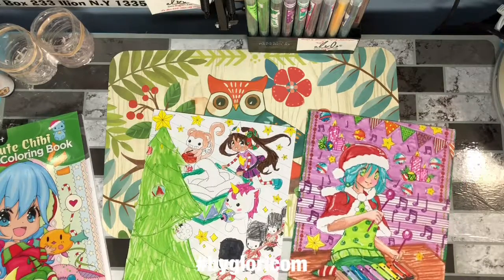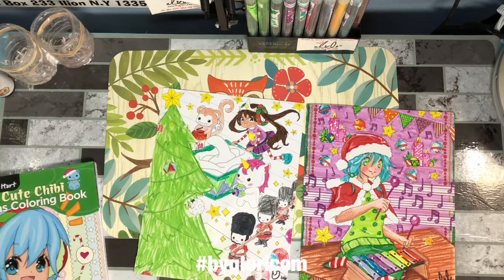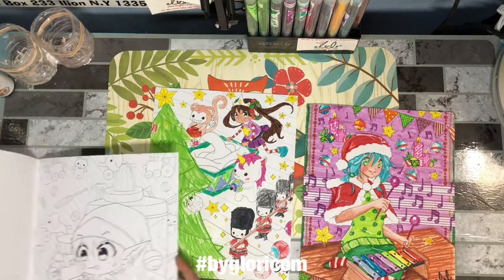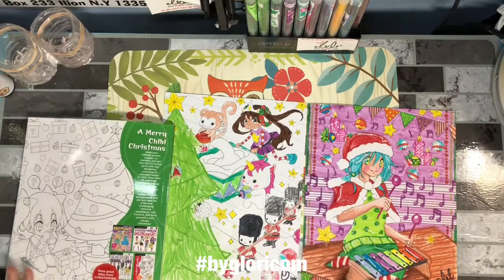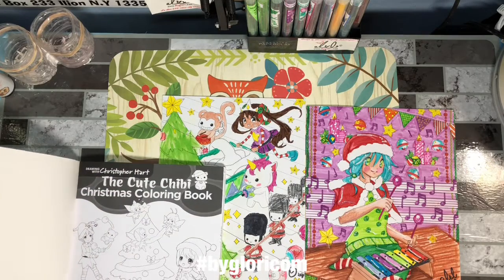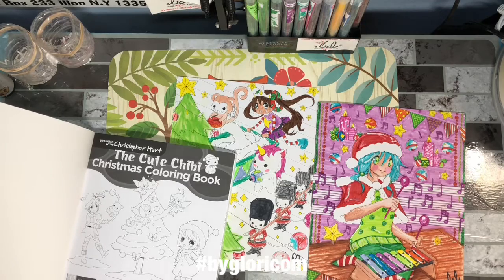I also like that there are pages with a lot of detail, like this, and pages with not a lot of detail. If you really just want to go full-fledged into a detailed drawing like this, you can. Or you can just look through and maybe you don't really want to do a full detailed one.